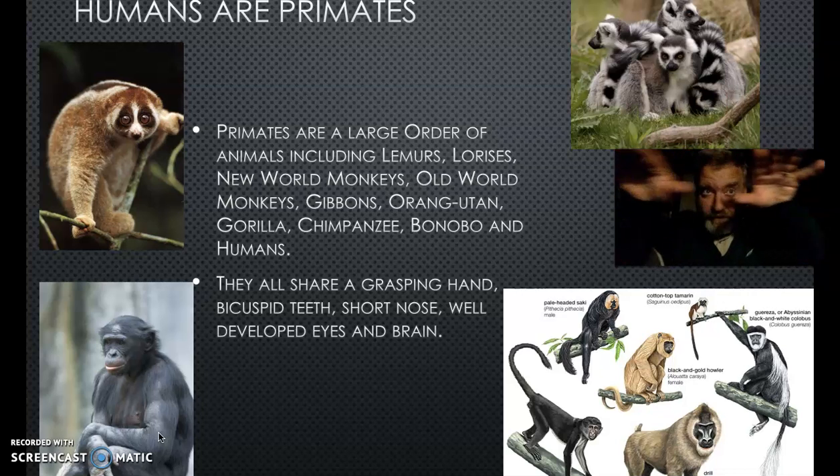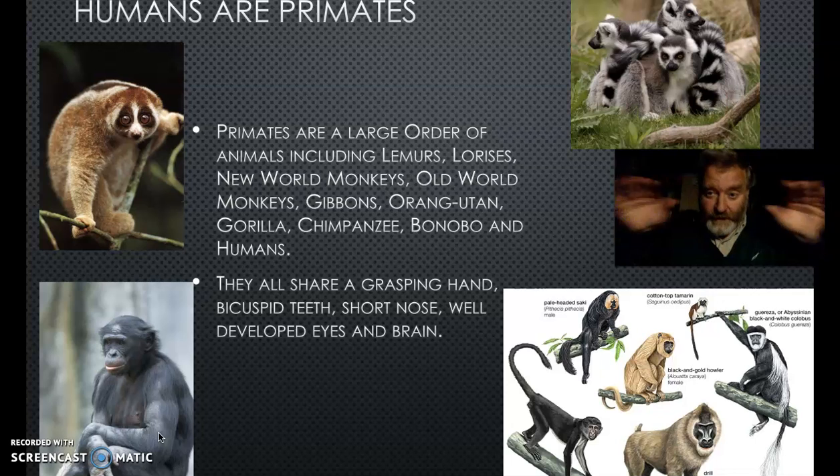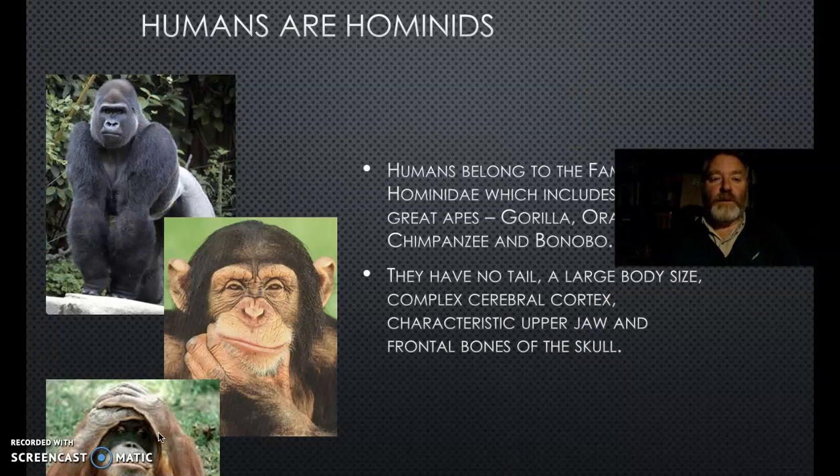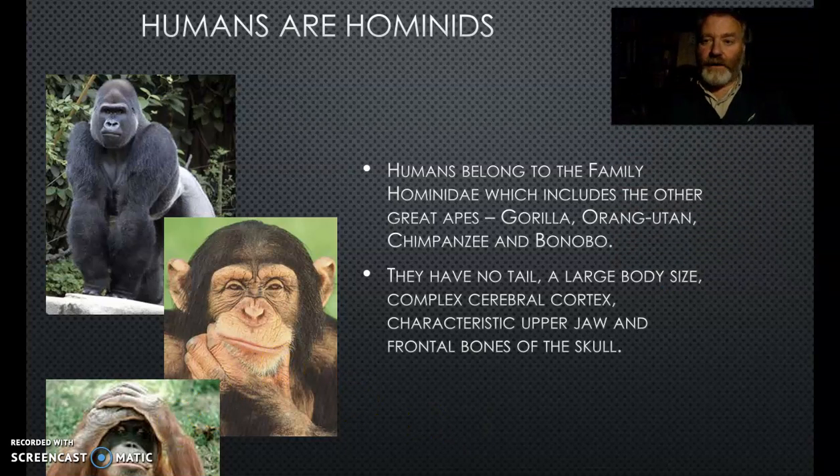We've got bicuspid teeth, a short nose, and a well-developed set of eyes particularly for stereoscopic vision - they're forward-facing. We're not predators but we have forward-facing eyes, which allowed us to leap from tree to tree. We've got a lovely big brain with huge capacity for thought and memory. We belong to the group known as hominids - specifically hominins - and the hominids include our closest relatives: gorillas, orangutans, chimps and bonobos.